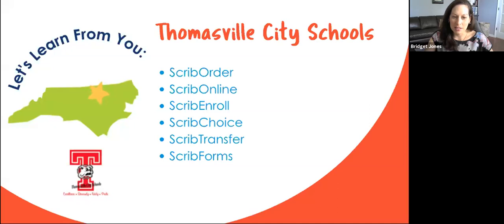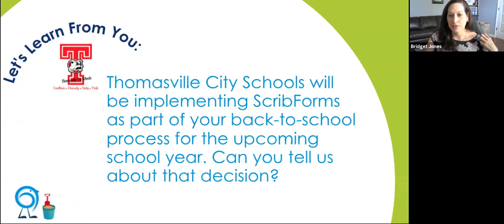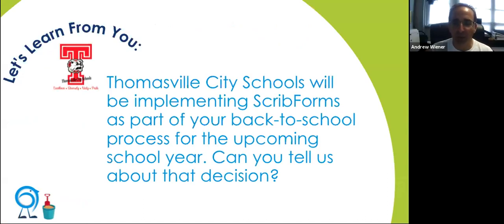Thomasville City Schools is going to be implementing Scrib forms as part of your new back-to-school process. Can you tell us how you came about that decision? We started with Scribbles last school year — for enrollment, requests for records, document scanning, record searches, district requests, and student releases. We struggled, like every other district, to have a fluid flow of back-to-school forms. Every school hands out forms at open house, parents are reluctant to fill them out, and if you have three children you're filling out that same form three times by hand. We wanted a fluid electronic process to get it in the hands of our data managers and update our SIS system more efficiently.